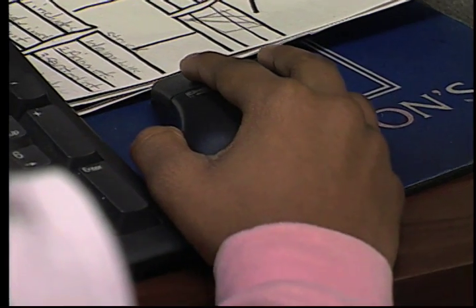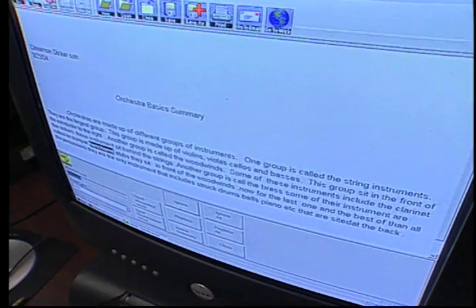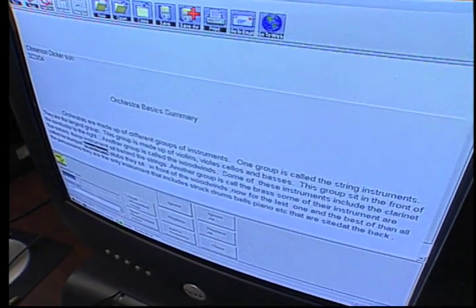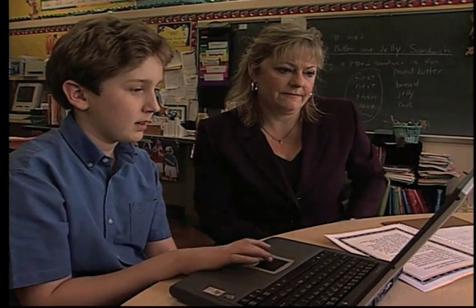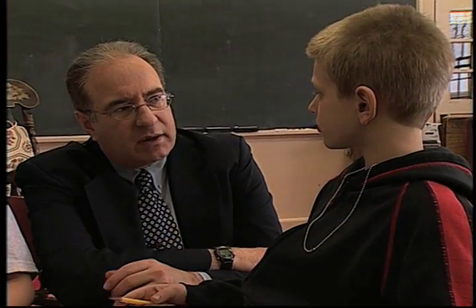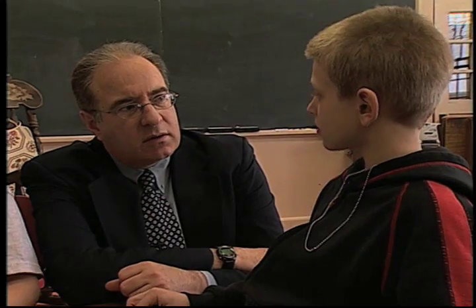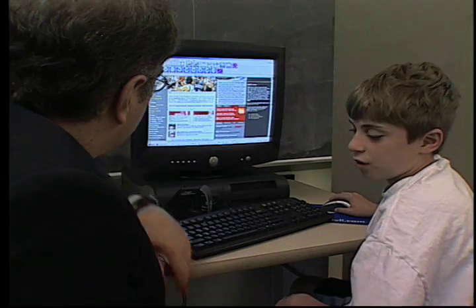AT services include the evaluation of student needs, the selection and acquisition of an assistive technology device, as well as the coordination and implementation of these devices in the school and at home. Dr. Brian Friedlander, a respected authority in the field of assistive technology, will take us into classrooms where students and teachers are being more successful based on their use of AT.